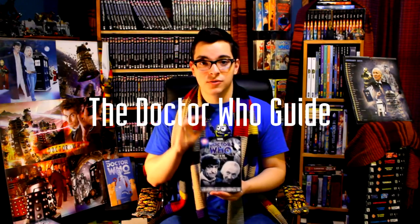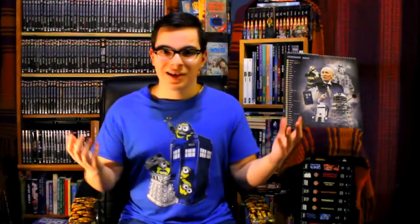The best box set that you can buy for Doctor Who. Hey guys, welcome to the Doctor Who Guide, helping you expand your knowledge, your collection, and your connection with other Doctor Who fans. Here on this channel we post video guides, reviews, tips and tricks for expanding your collection. If you want to see more content like this, definitely subscribe.